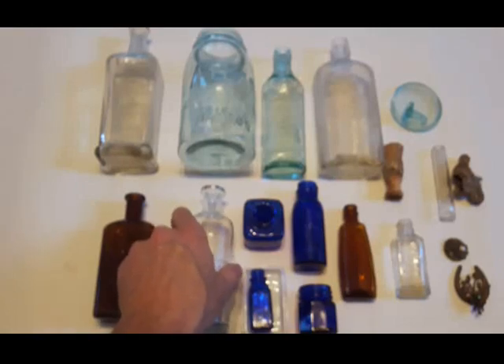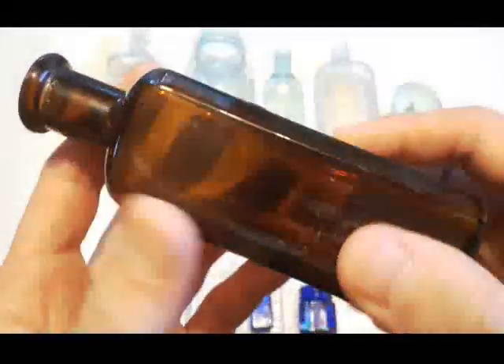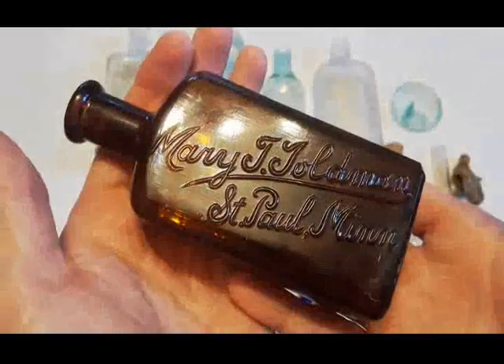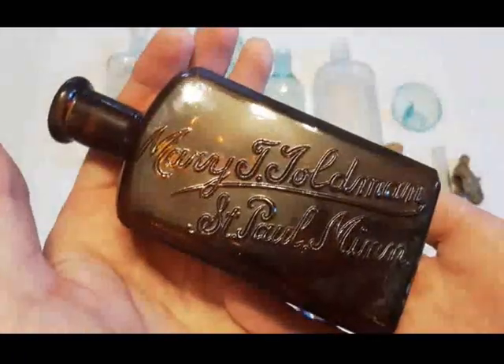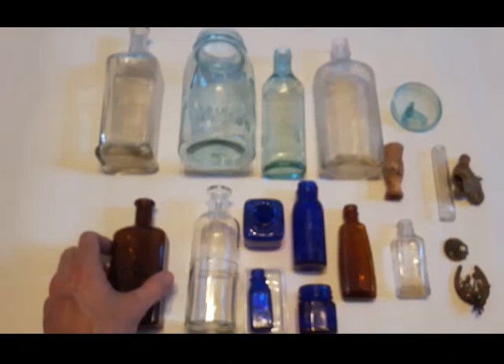And finally we got the Mary T. Goldman - this is a hair color restorer as well. So we've got three hair color restorers here - somebody must have been worried about getting old! It's a machine-made beauty, and that was probably the find of the day for me. So that's it for this one folks - I've got a few more from the site and several videos lined up. Thanks for watching, catch you on the next one. Everybody have a good day.